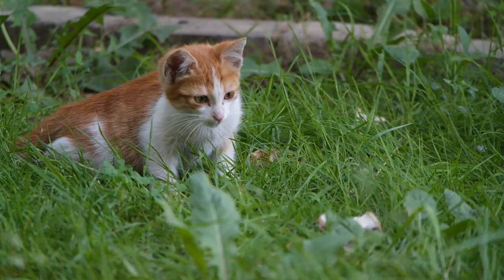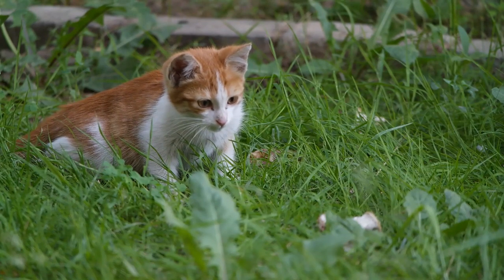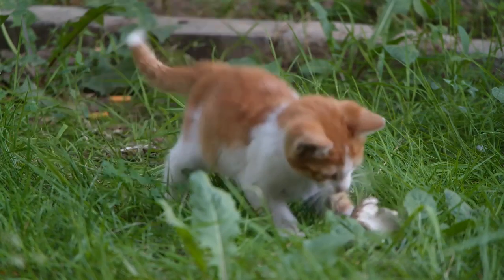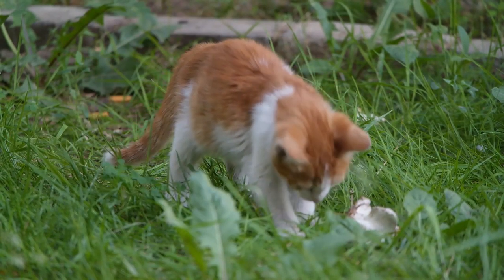Tail abnormalities: cats can have mutations that affect the length or structure of their tails. Some cats may have short or stubby tails, while others may have longer or kinked tails.